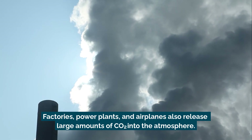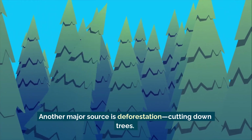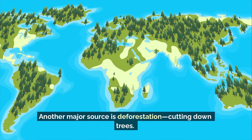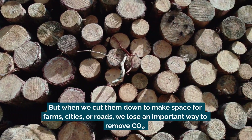Factories, power plants, and airplanes also release large amounts of carbon dioxide into the atmosphere. Another major source is deforestation — cutting down trees. Trees absorb carbon dioxide and help clean the air, but when we cut them down to make space for farms, cities, or roads, we lose an important way to remove carbon dioxide.